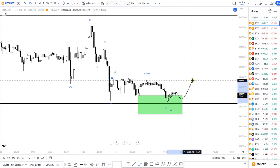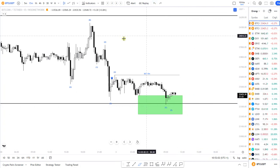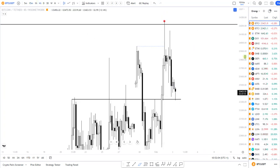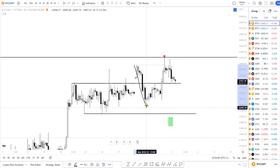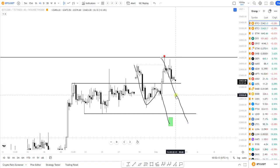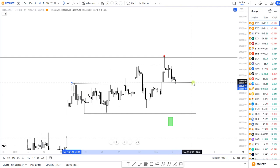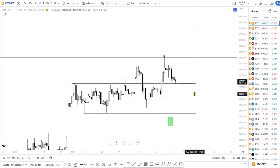If this turns out to be a weak bounce — something like a typical three-leg structure with no strong candles — then I would expect a move lower again. And then maybe finally get a move, which I was already expecting, but coming in the coming days towards the lower 22k.